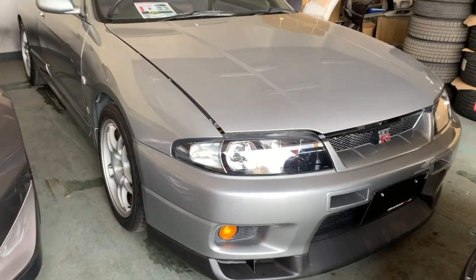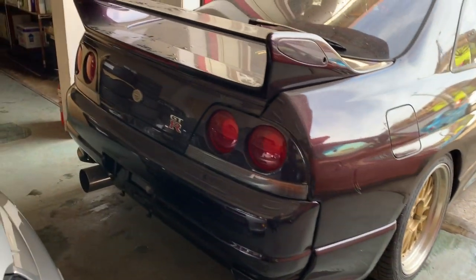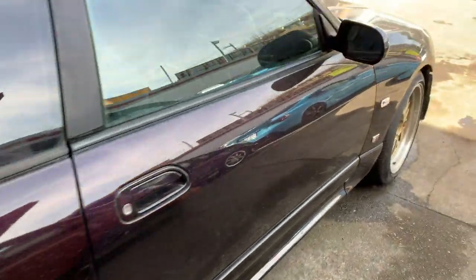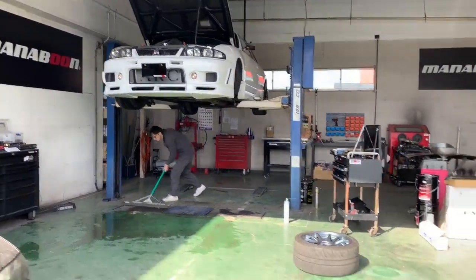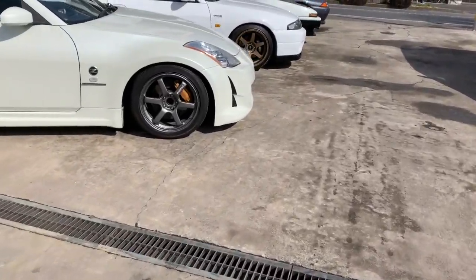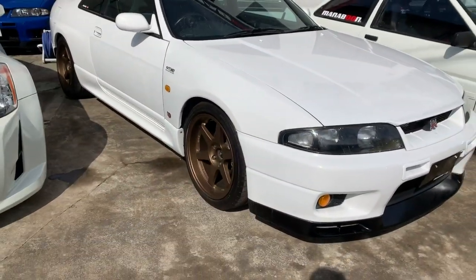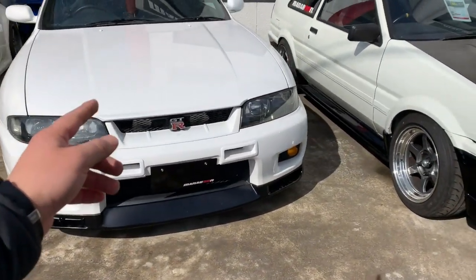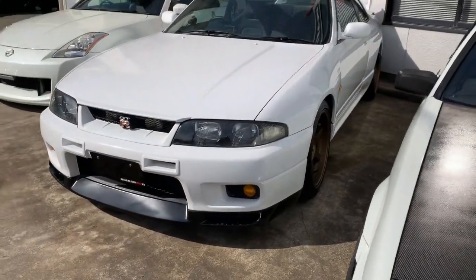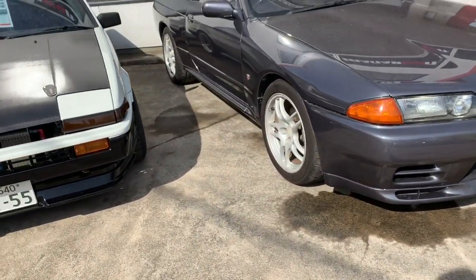This newly arrived GTR33 is a V-spec edition in midnight purple — another midnight purple GTR33. It needs some service done and the bumper is currently off as they're working on the car. This GTR33 is a '95 model that also belongs to our shop, Garage Defend, and will be transported back to Nagoya later via a pickup delivery truck.